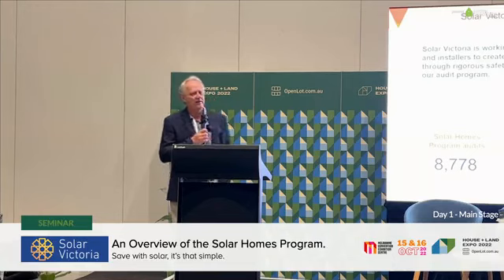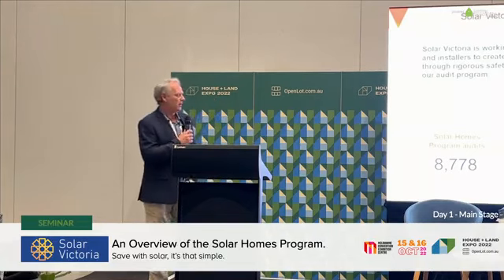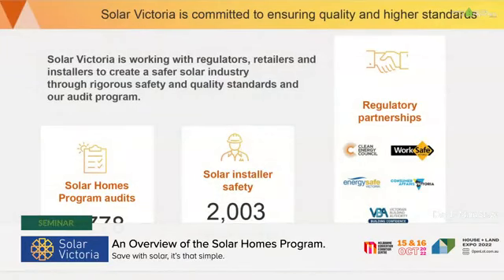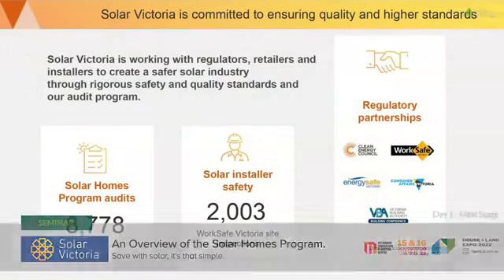We've been very keen to work with regulators and industry on safety standards and to ensure quality is kept high. We run an audit program — we've done around 8,000 safety audits on solar installs. We audit 5% of our programs for solar PV, and less than 1% of those come back with any issues. We're really proud to say that is the lowest level of issues across the East Coast.